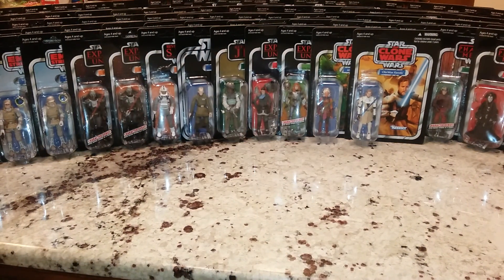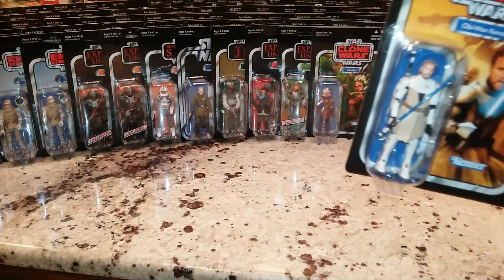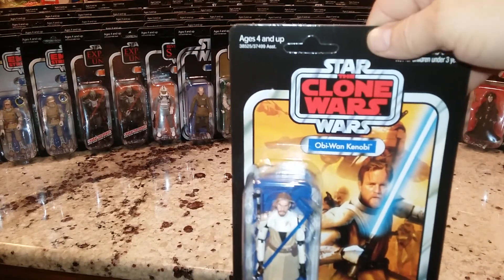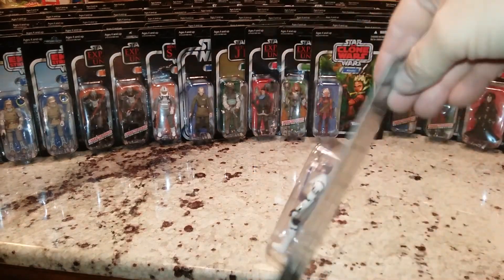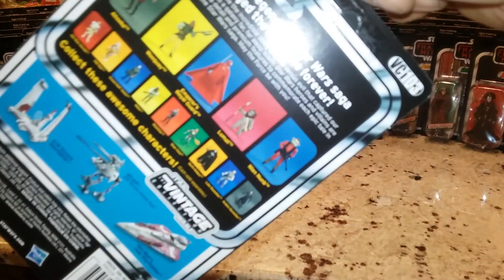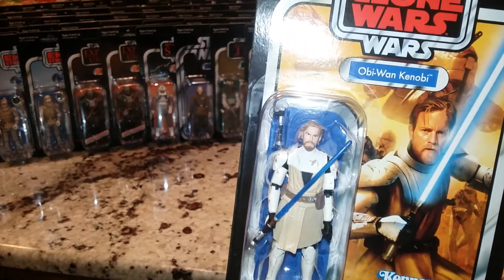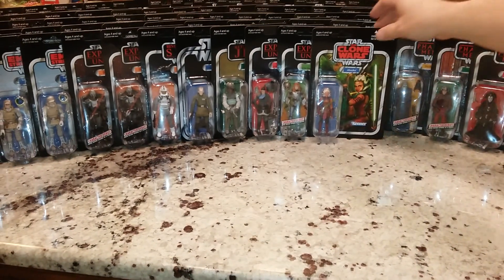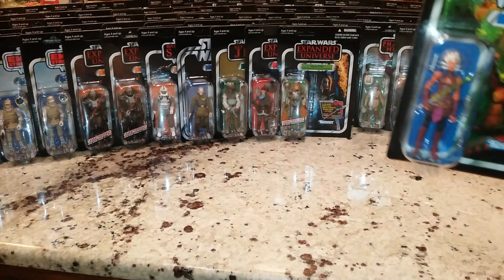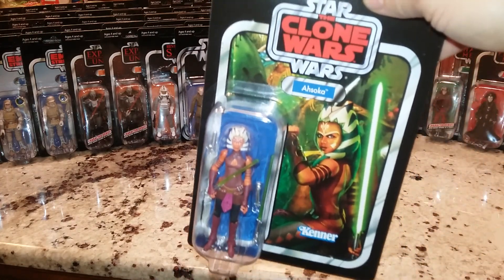That gets me into another conversation - why aren't they doing the coins? They're doing Yakface's coin. How long did they have that planned? Was that something they just pulled out of their hat at the end on the Jabba Sailbarge? So if you didn't get the Sailbarge, VC103 for the Obi-Wan Kenobi. I'm not a huge fan of all the Obi-Wan Kenobis they've made. If you didn't get your Sailbarge for $500, then it's going to be hard to get, especially with that Yakface.